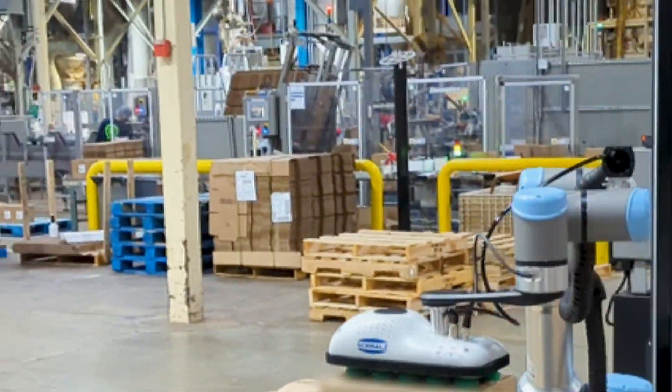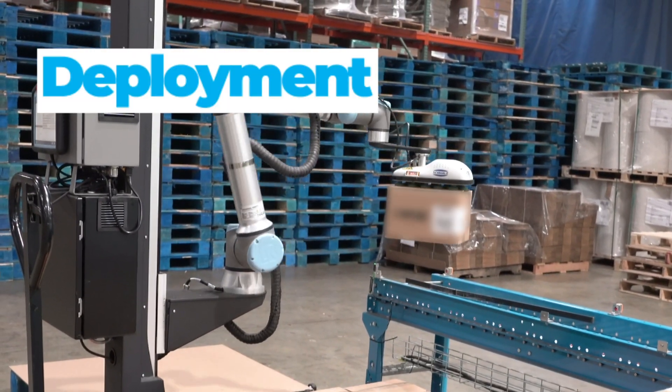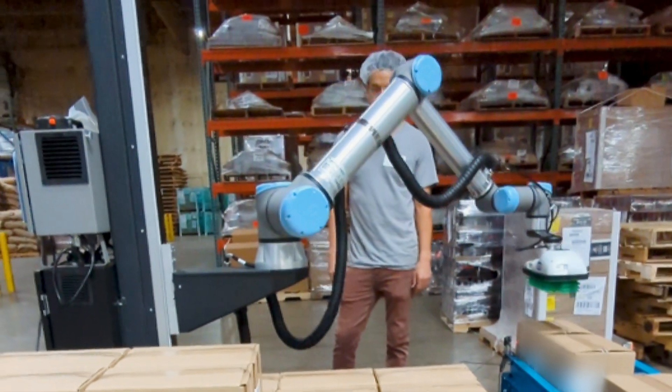We went with Robotique and Olympus Controls in large part because of the speed with which they got back to us and explained the solution. Olympus Controls did a fantastic job walking us through everything — what we could expect, how it would work, who the people would be to put them in. For lack of a better term, it was real white glove service. They held us by the hand, said 'this is what's going to happen,' and then they lived up to it.